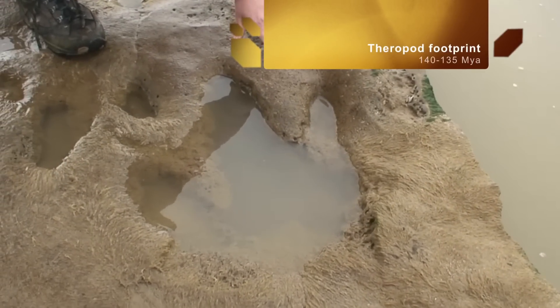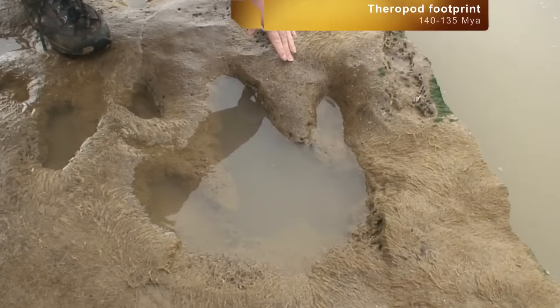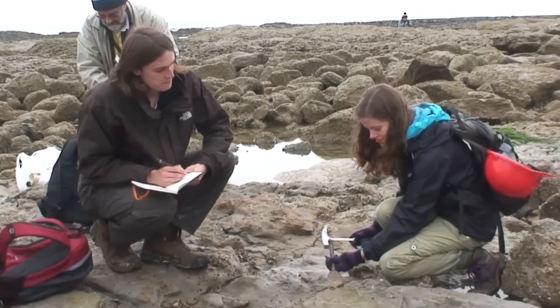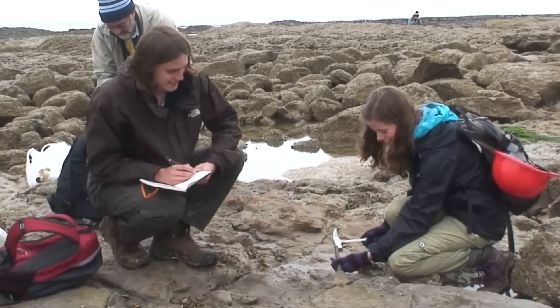The field party discovered many dinosaur footprints in the foreshore rocks. On the foreshore, we found a small localised deposit of mudstone containing abundant plant material.